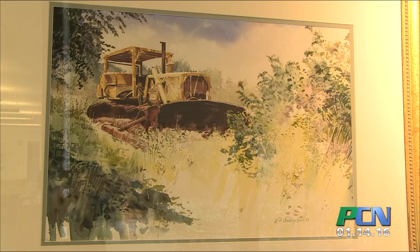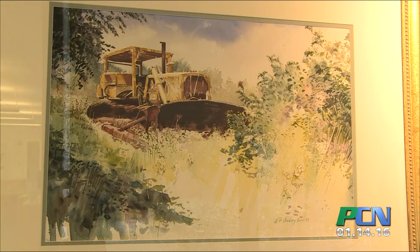This particular show here — they just asked me to put something together for them for the month of January. The pieces range; some of them go back to the 90s, and some of the new stuff — the latest figure works I'm doing — are current. But it's an eclectic group of paintings.